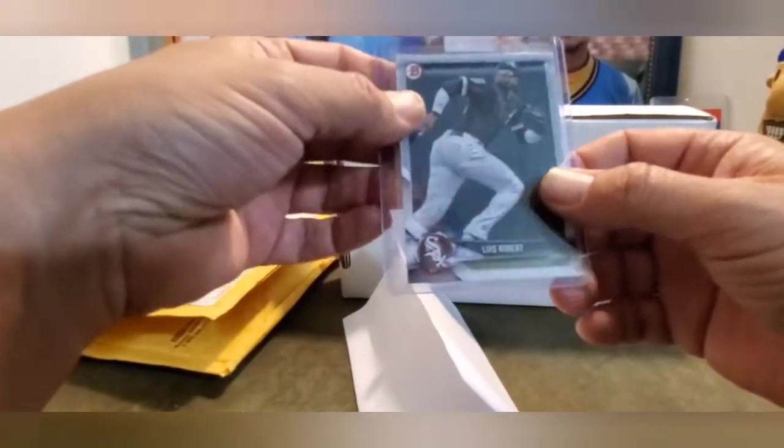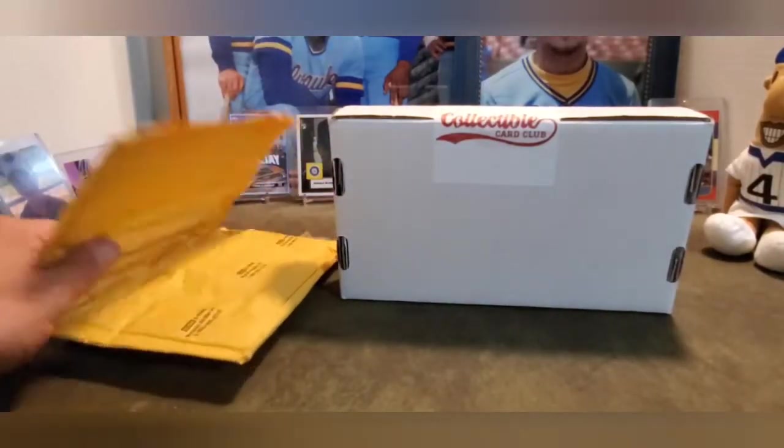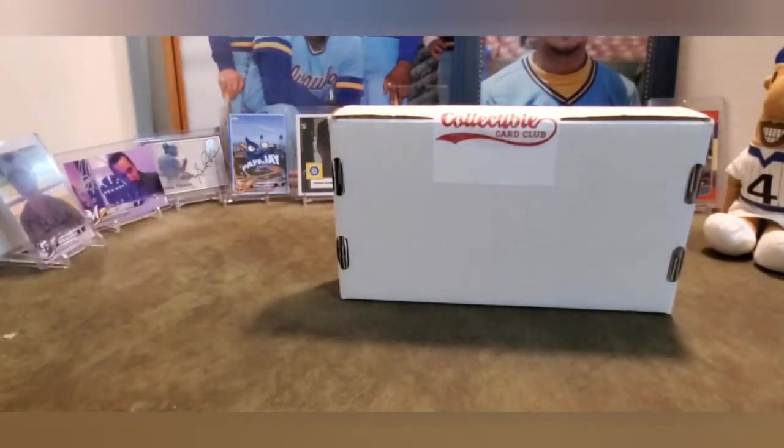2018, not a first Bowman, but still a 2018 Bowman. Got it on the cheap, so couldn't pass it up. I guess Robert is becoming part of my personal collection now. And then this little beauty...